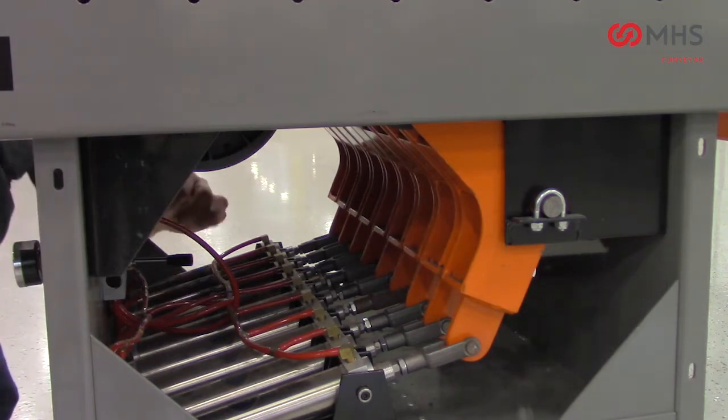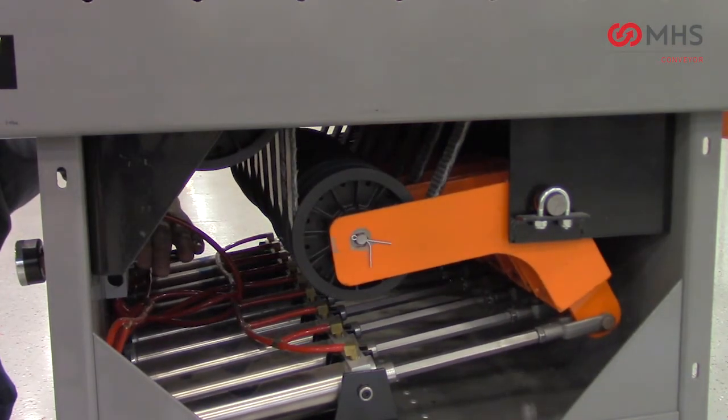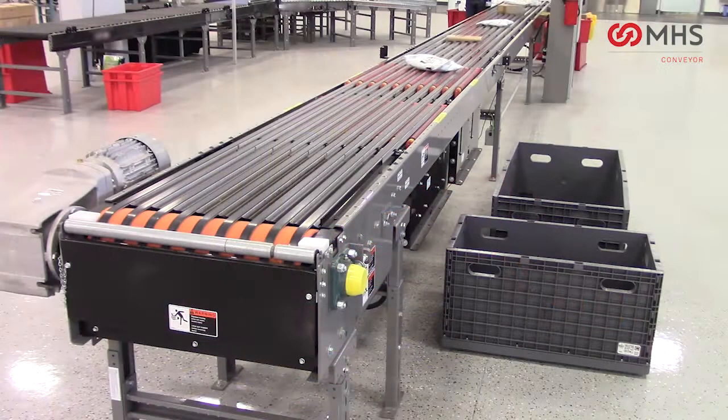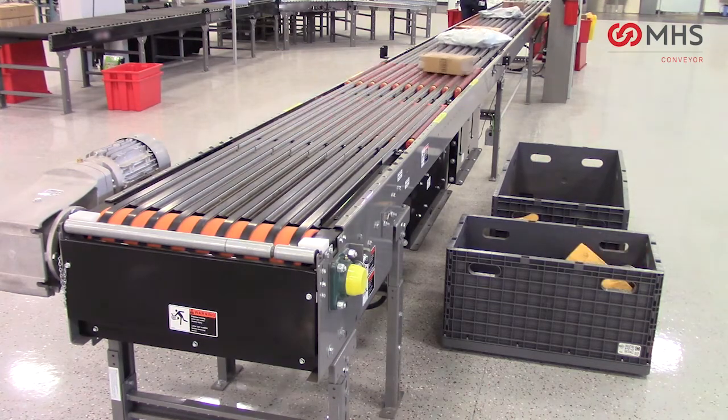Automatic individual pneumatic take-ups provide even and continual tensioning across all belts. A 97% high-efficiency shaft-mounted drive is used to eliminate chains or drive belts and associated maintenance on the MBS90 Polysort.